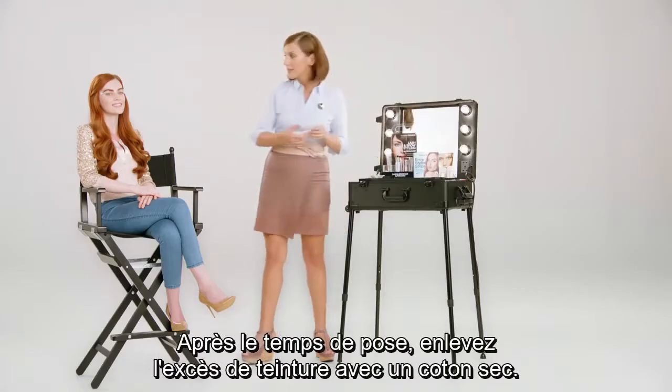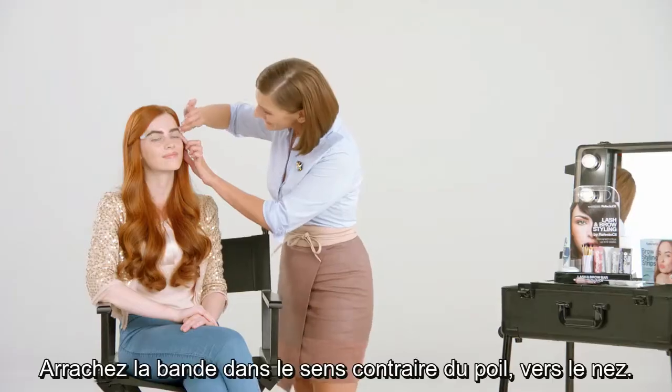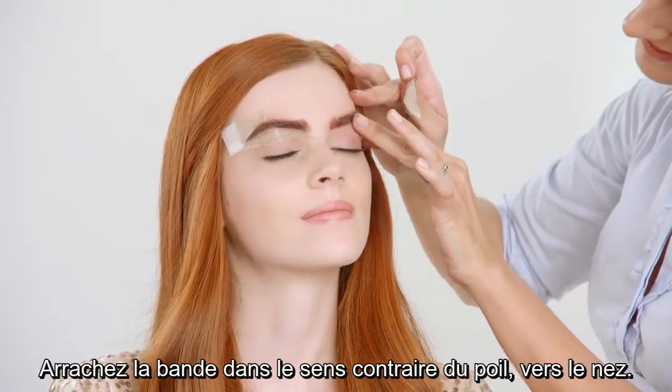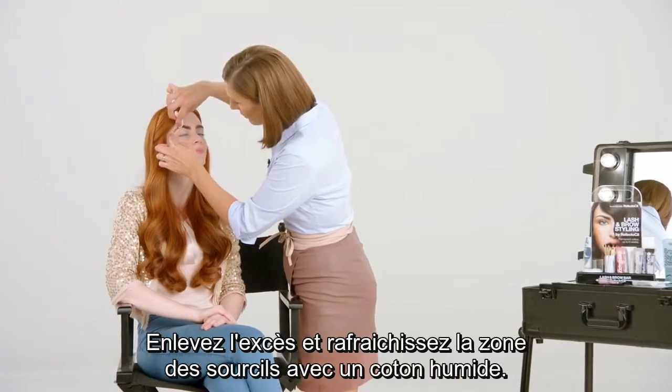After the application time, remove excess tint with a dry cotton pad. Quickly pull the strip against the direction of hair growth, towards the nose. Remove excess and cool the brow area with wet cotton pads.